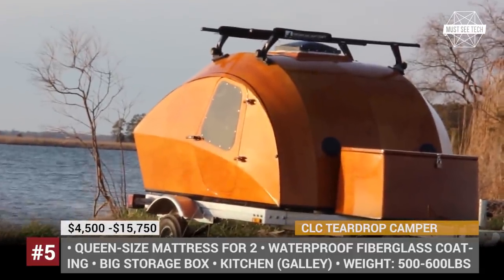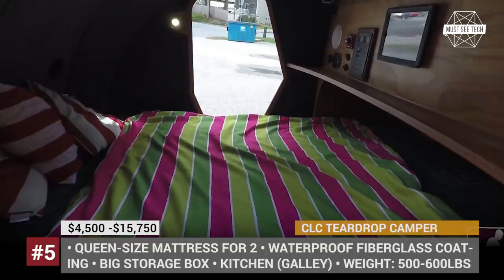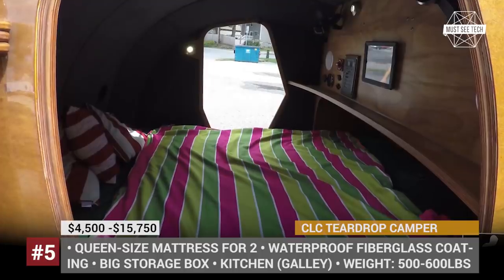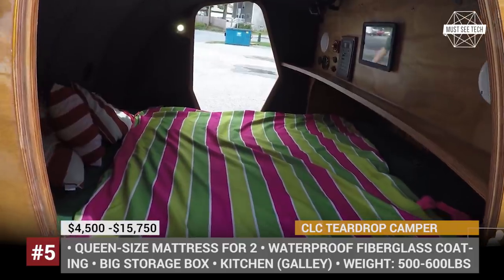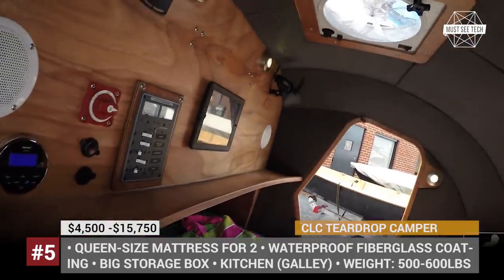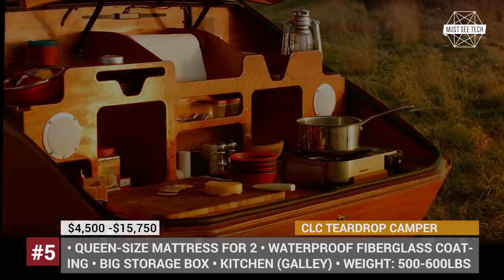The rear locker of the camper is occupied by the kitchen with a stove and a cutting board, while the front has a big storage box. Available as a build-your-own kit, the CLC Teardrop Camper costs as low as $4,500, but those who want the completed product can purchase the finished camper for $15,750.